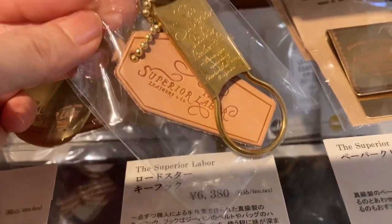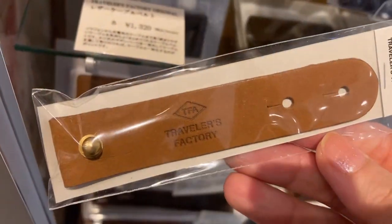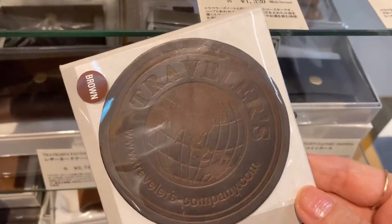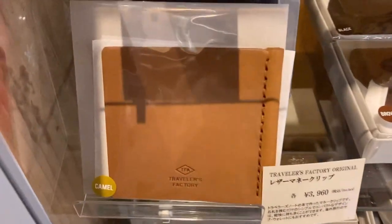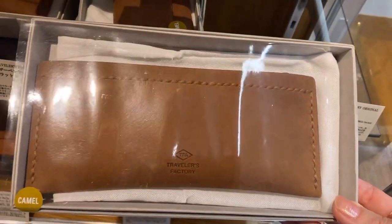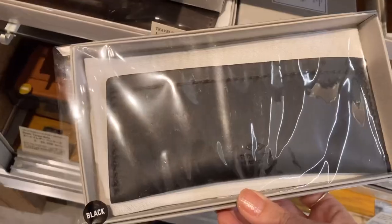Anyway, on the other side of the counter I find some beautiful leather goods on the shelves. I've never noticed that they have so much leather stuff — such as a key holder, a coaster, a coin case, and a cup holder. They're such beautiful goodies.